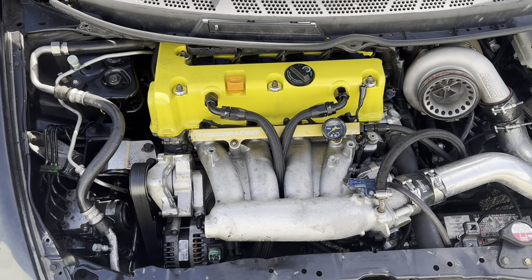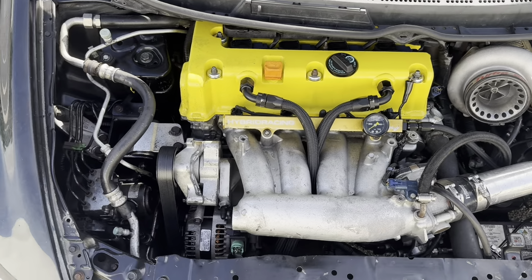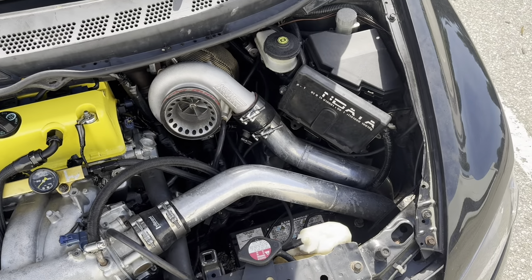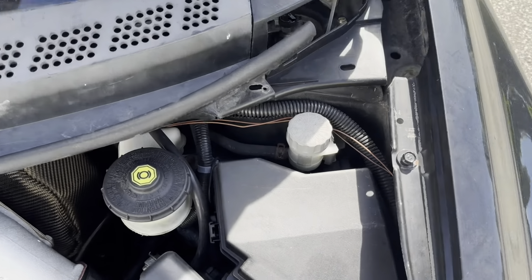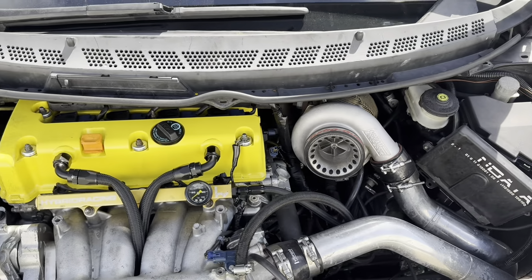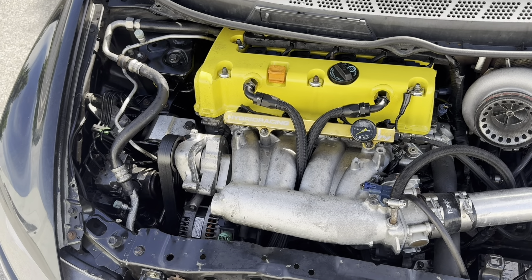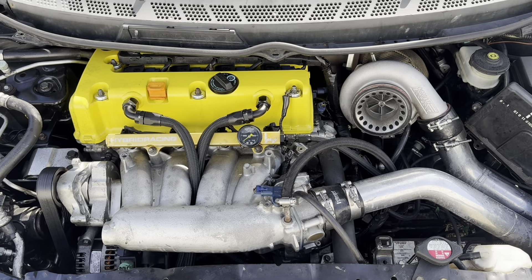We're just waiting to get retuned so you guys can see better numbers on this setup. There's a lot coming — a lot that I buttoned up from the last time it was on the dyno. One thing I did not hook up yet was the boost solenoid, so whatever PSI he sets it to on the dyno is what I get for now. But I'm happy with that, so let's get it back on the dyno and see what it makes.